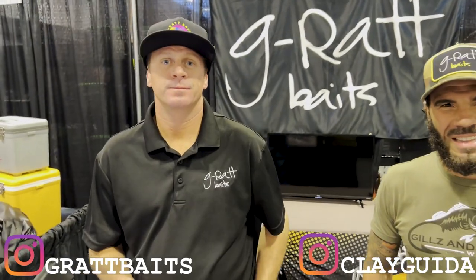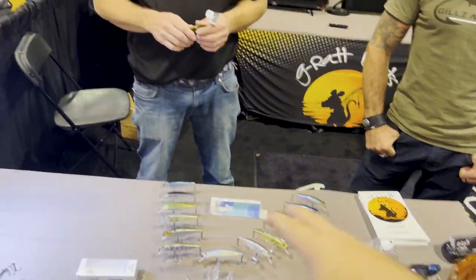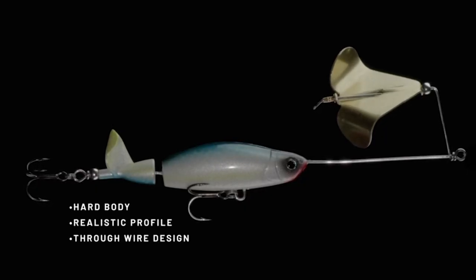That's my quick overview. I'm going to turn it over to Garrett Dixon and Clay Guida to tell you more about G Rat Baits and what went into developing these lures. I'm at the G Rat booth here at the Big Rock Show in Nashville — it's kind of a dealer-only deal, but as people are boxing up I cornered my good buddy Clay Guida and Garrett from G Rat Baits to run through three or four of their best creations.